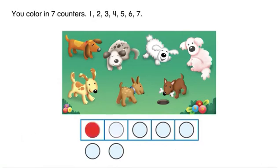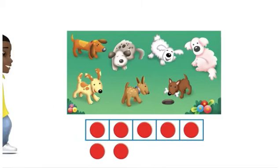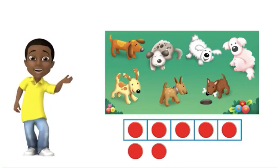One, two, three, four, five, six, seven. You counted to seven. Now you know how to use counters to count to seven.